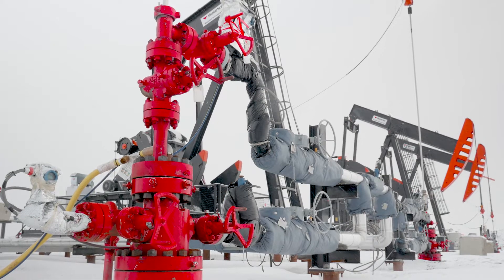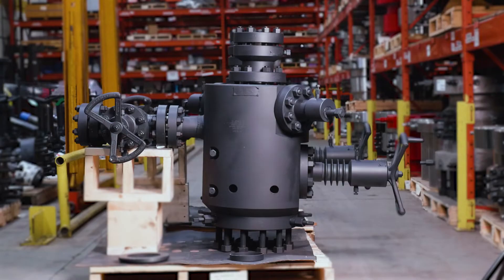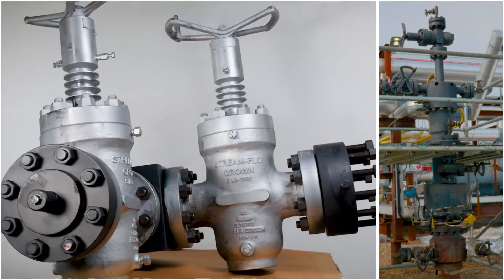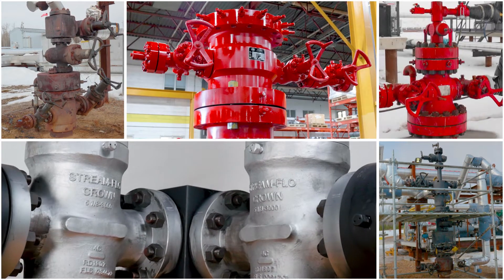Whether you are working on artificial lift systems that incorporate our field-proven composite pumping trees, or specific applications such as thermal, geothermal, hydrogen, lithium, or gas storage systems,